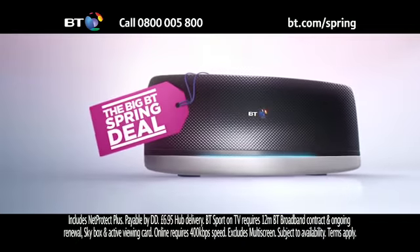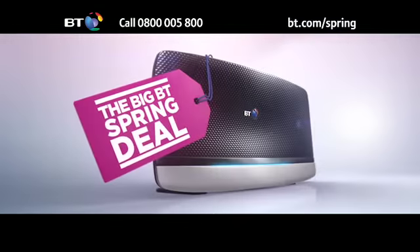Don't miss the big BT spring deal. Call today on 0800 005 800.